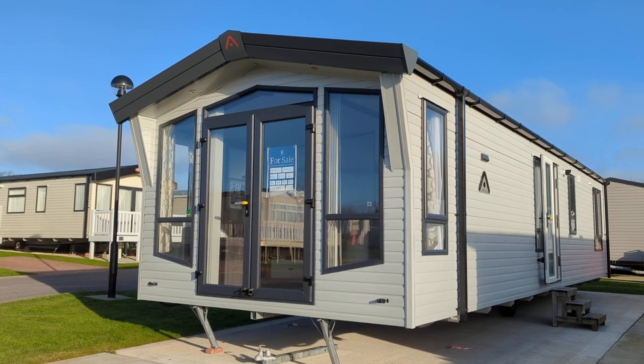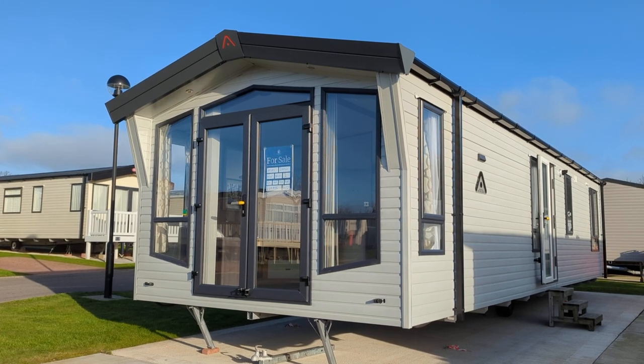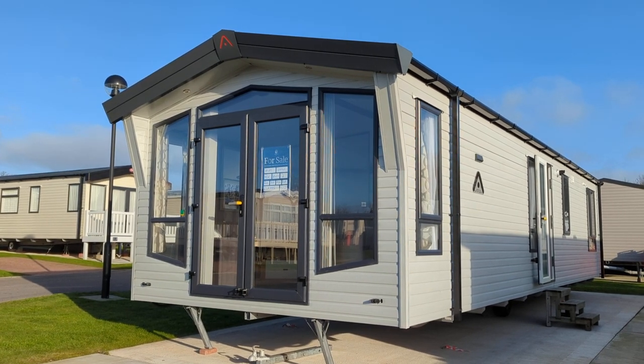Welcome to North Bay Ledger Park. This is the Atlas Status. It's brand new, it's 38 foot long, 12 and a half foot wide and has two bedrooms.